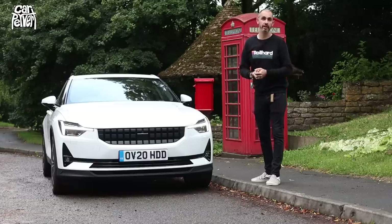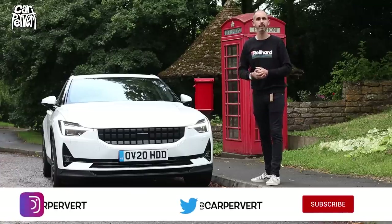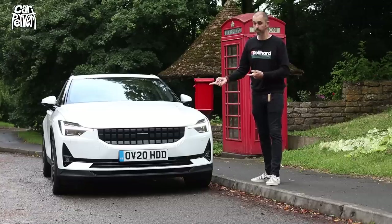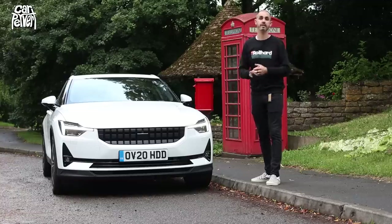As is always the case, thank you so much for watching this episode of Car Pervert. If you haven't already subscribed, I urge you to press subscribe, click the bell icon, and whenever I upload a new video you'll be sure to see it as soon as possible. I also welcome comments — have you ordered one of these, or are you considering a different alternative? Anyway, thank you ever so much.